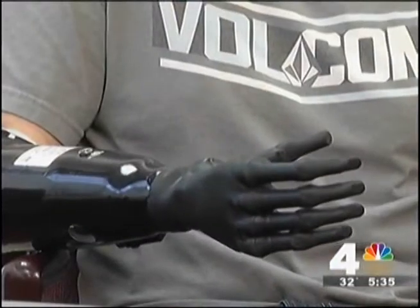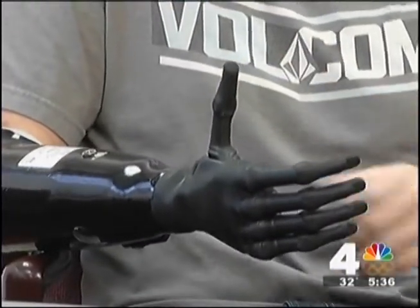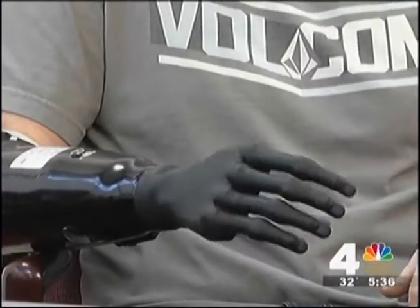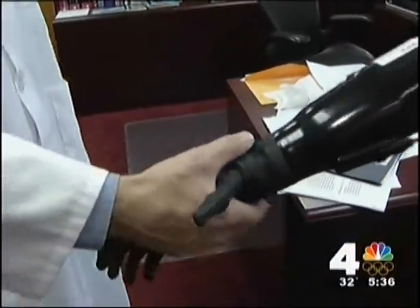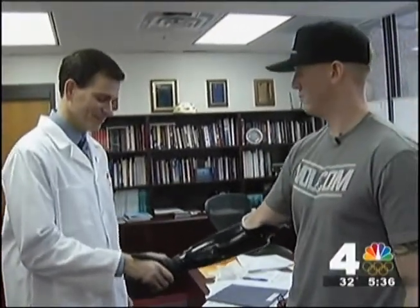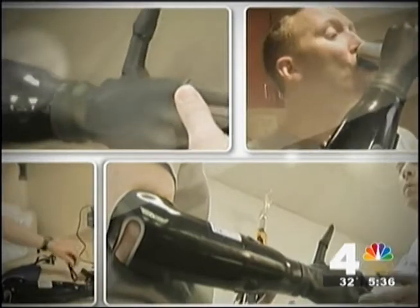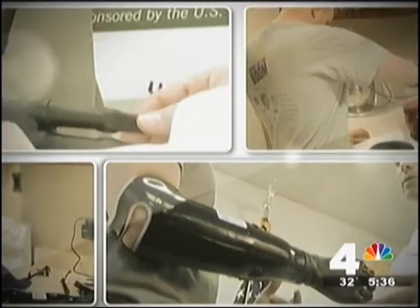With older prosthetics, there's only a manual thumb, so you have to physically position it with the other hand before you can grab something, and movements could only be done one at a time, making simple everyday tasks much more tedious. "If we give them something that's much more functional, we hope that not only is it going to help them in their quality of life today, but in their quality of life tomorrow." Just amazing that that's even possible.